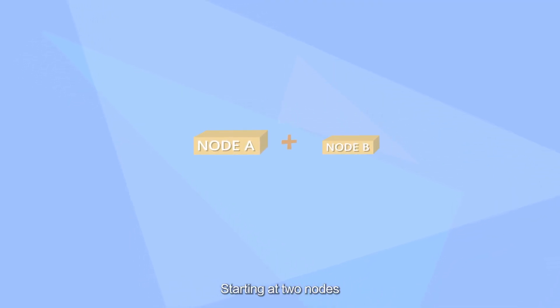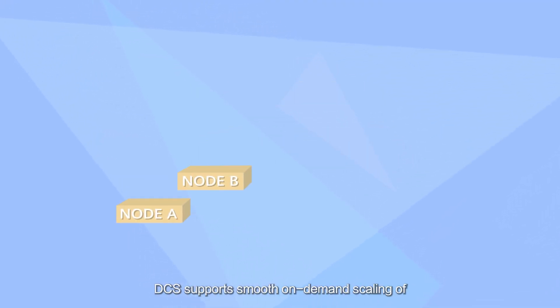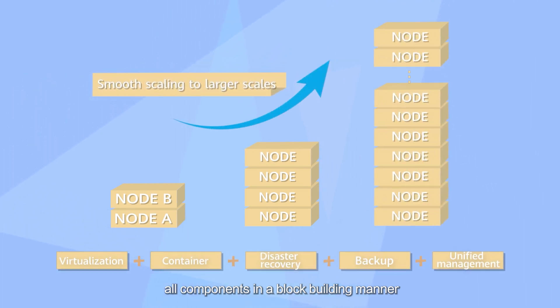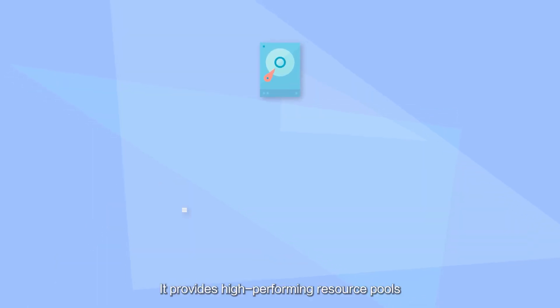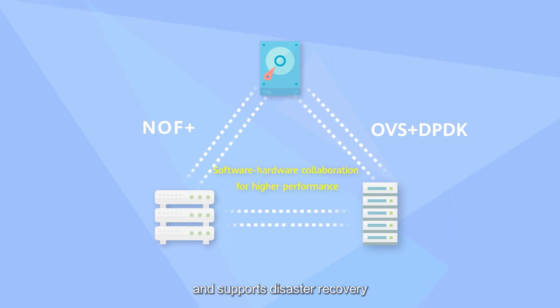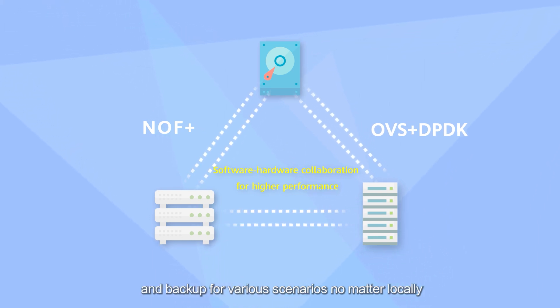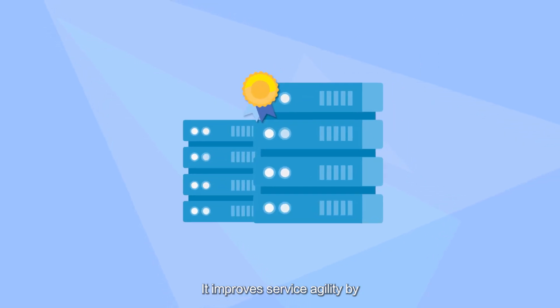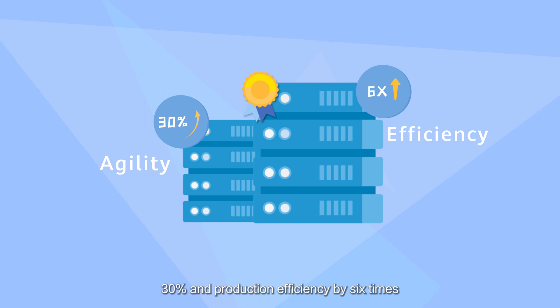Starting at two nodes, DCS supports smooth, on-demand scaling of all components in a block-building manner, lowering the TCO throughout its lifecycle. It provides high-performance resource pools and supports disaster recovery and backup for various scenarios locally, in one city or across two. It improves service agility by 30% and production efficiency by six times.